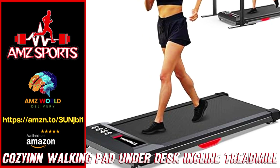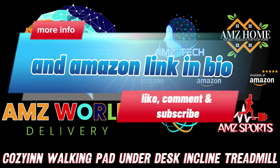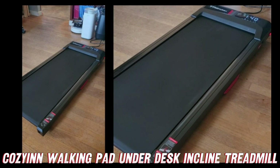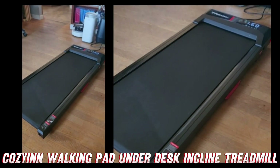All right, let's get down to business. You're probably wondering what in the world I'm talking about today. Well, my friend, prepare to be amazed. I'm here to tell you about the ultimate workout companion that will have you sweating like a pig at a luau — but in the best way possible.